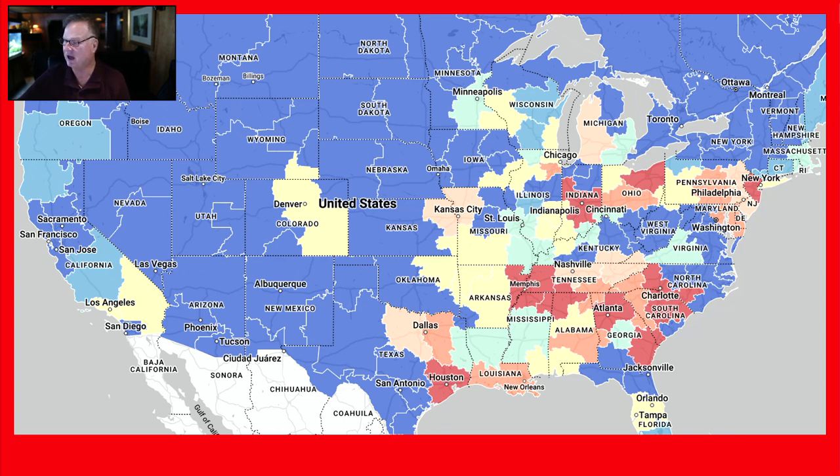Memphis up to Cleveland — Indiana's lit up today, it was kind of quieter yesterday. Chicagoland is in the pink zone. But the normal suspects are good: Houston, Memphis, Atlanta, Cleveland. If you like that east coast, it's warming up a little bit.